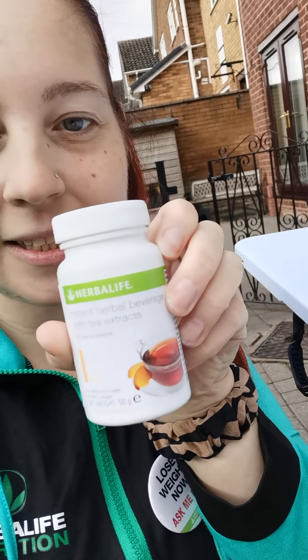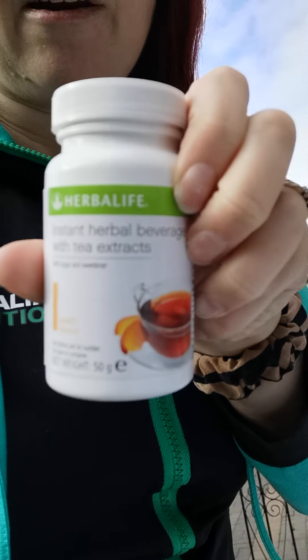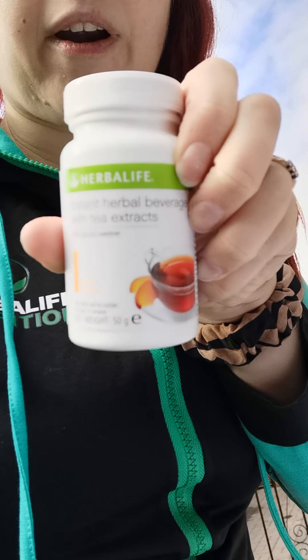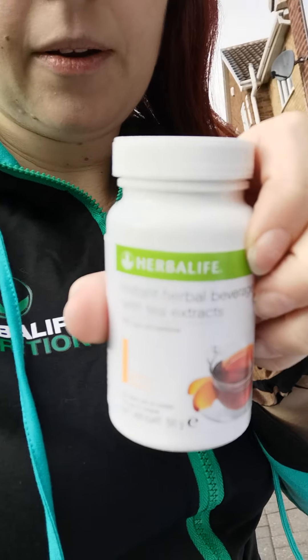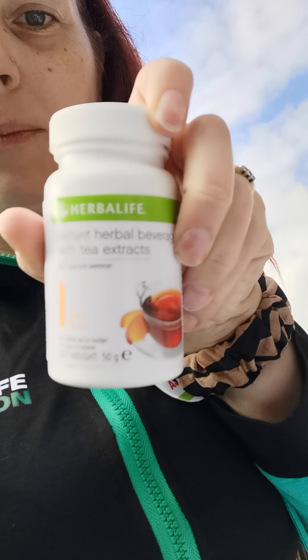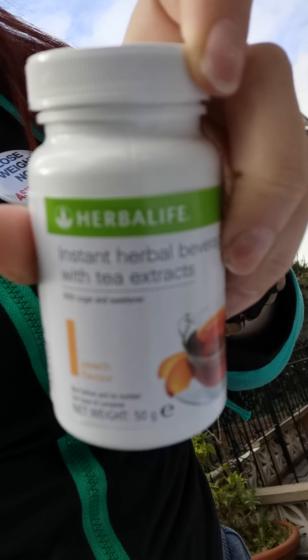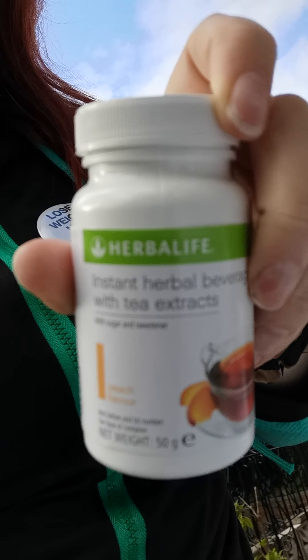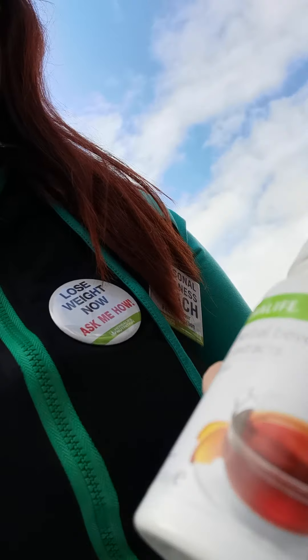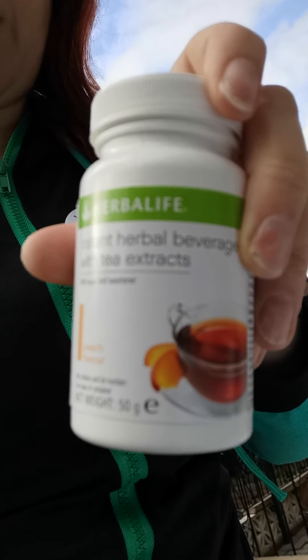So this is the thermogenic tea. It is very low calorie — about six calories per cup. It comes in four different flavors: original, lemon, raspberry, and peach. This one is the peach flavor, which along with the raspberry is probably my absolute favorite.